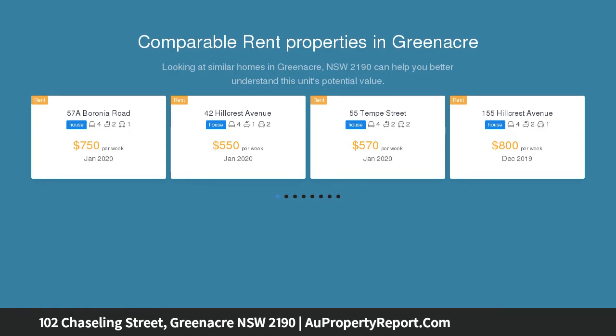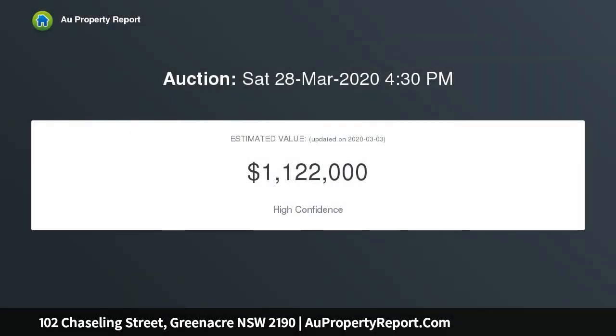This rare offering is loaded with redevelopment potential, subject to council approval. It is located only minutes walk to all Greenacre local amenities.